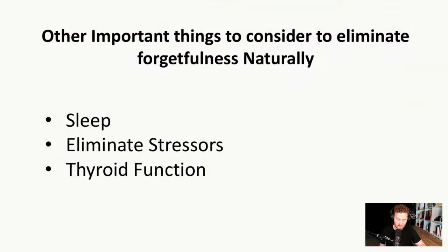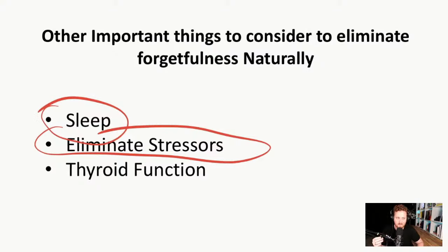Other important factors if you're forgetting all the time: sleep is definitely a big one, and eliminating stressors. Whether it's stress at work or at home, this can cause issues with forgetting all the time. If you're not getting good quality sleep, you're going to find more brain fog and forgetfulness because you're not giving your brain and body adequate rest. Also consider looking at thyroid function — if you have a thyroid issue, this can also cause you to forget all the time, so never rule that out.